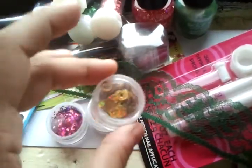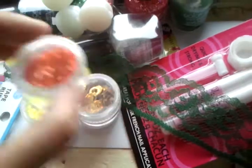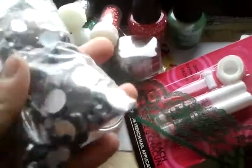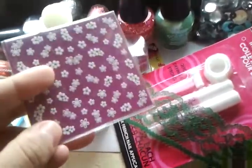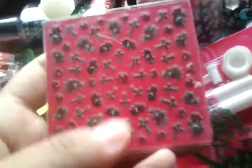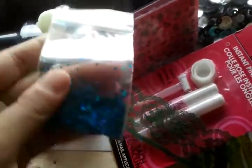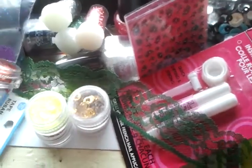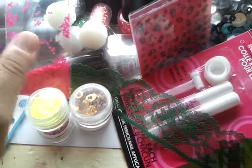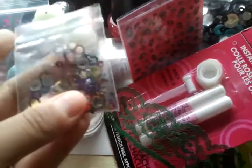You'll also get holographic gold circles, neon yellow hexis, orange hexis, a big bag of rhinestones in different sizes, and clear and black sequins. Also included: a flower sheet of stickers, crosses and roses stickers, holographic blue diamonds, purple spades, neon pink hexis, baby blue tinsel, and metallic circles in different colors.